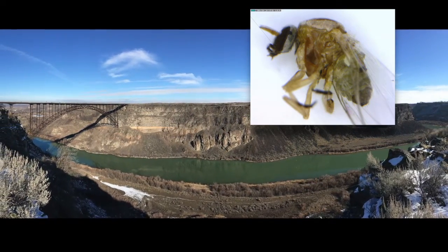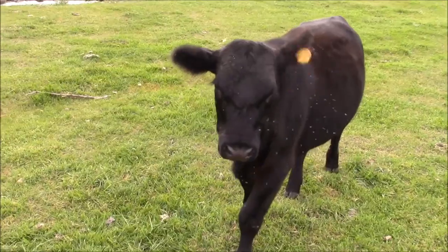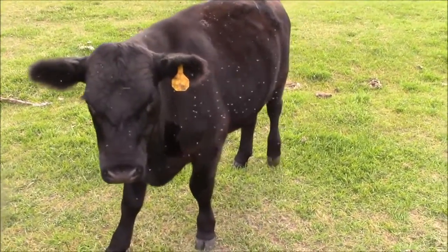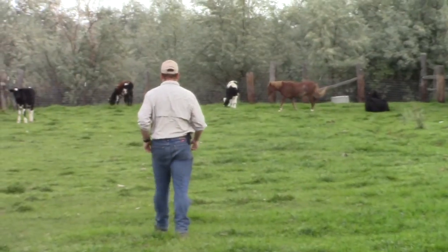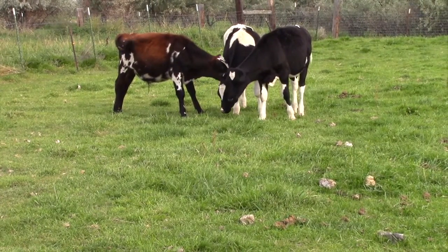If you live in the Magic Valley, you've probably noticed black flies, also known as buffalo gnats, which have the maddening habit of swarming just in front of your face. Besides being annoying to people, black flies are also serious pests of livestock, causing reduced weight gain and transmitting disease.